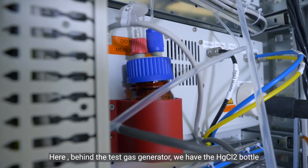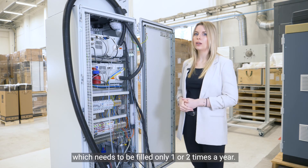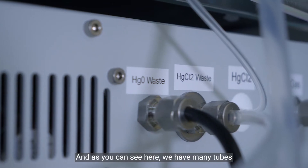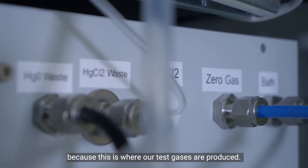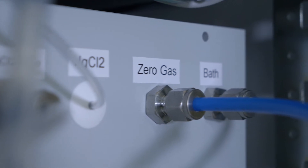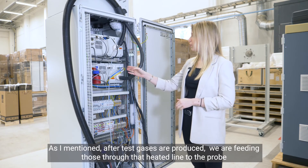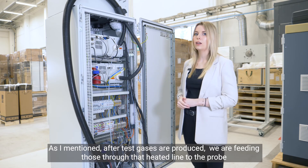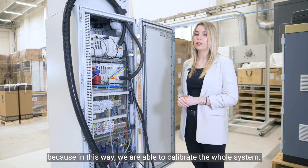Behind the test gas generator we have the mercury chloride bottle, which needs to be filled only once or twice a year. As you can see, there are many tubes here because this is where our test gases are produced. After the test gases are produced, we feed them through the heated line to the probe, which allows us to calibrate the whole system.